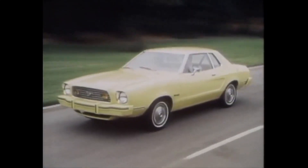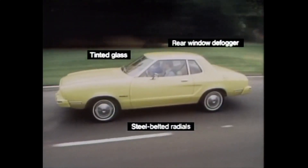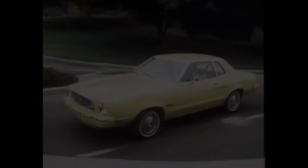The closer they look, the better you look. All 1976 California Mustang II MPGs come with steel-belted radial tires, tinted glass, and rear window defogger — all at no extra charge. Yet even with these extras, the '76 Mustang IIs have a lower base sticker price than the '75s.